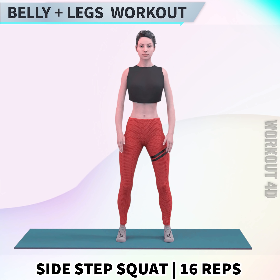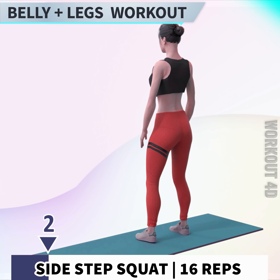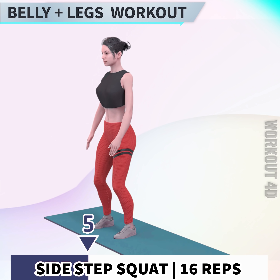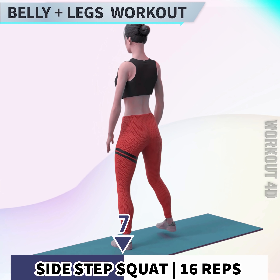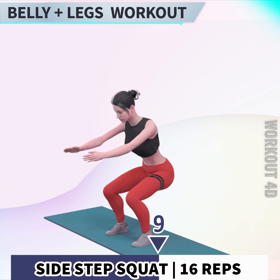Next exercise is Side Step Squat. In 3, 2, 1, go. 1, 2, 3, 4, 5, 6, 7, 8, 9, 10, 11, 12, 13, 14, 15, 16, 17, 18, 19, 20.